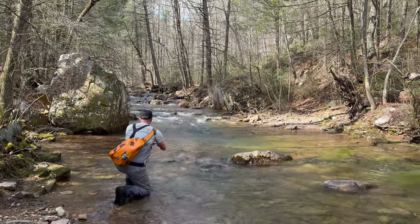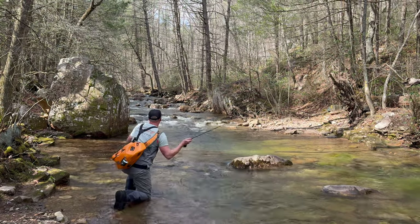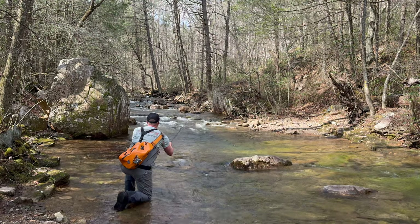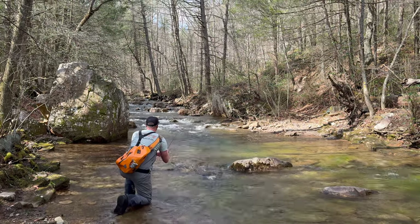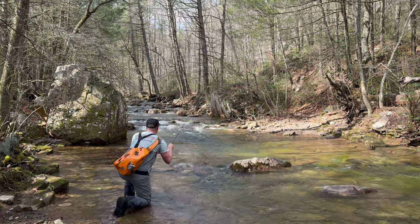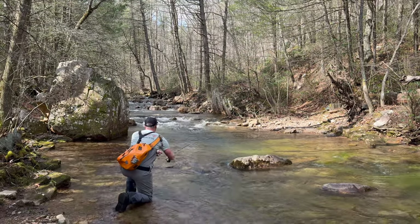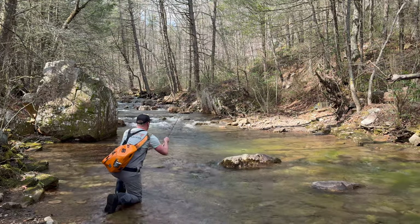I'm going to work up the seam, work up the left side — but I've got to be patient. Notice I'm not taking shots all the way up at the head of the pool. I don't want to line anybody, and I'm working down the wave train.